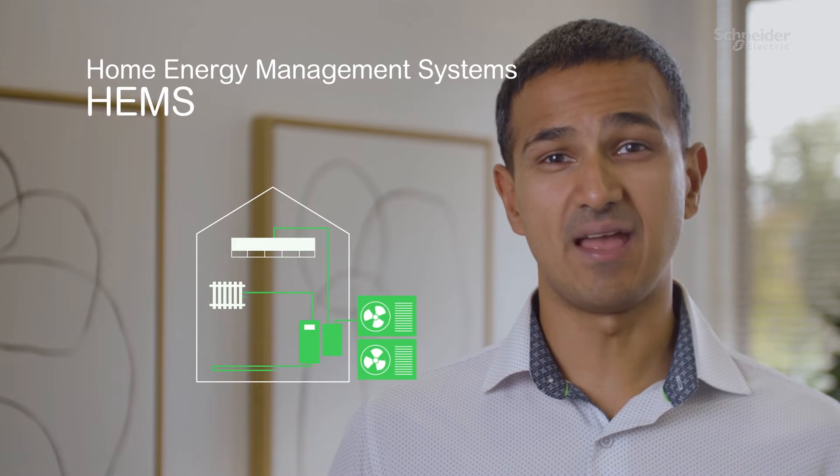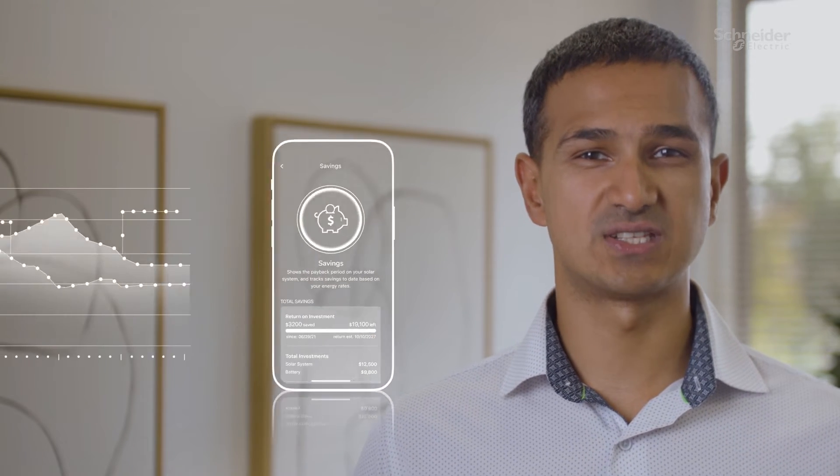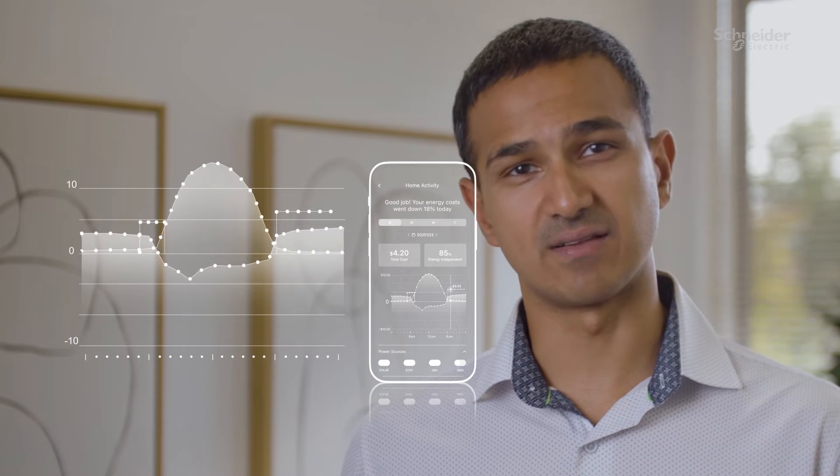So what is integrated home energy management? Home energy management systems, HEMS for short, combine hardware and software to provide you with the information and control to help you change your energy consumption behavior, either manually or automatically.